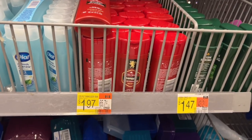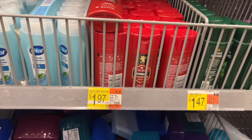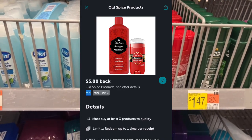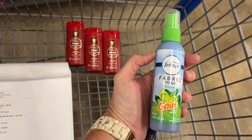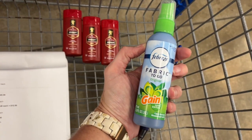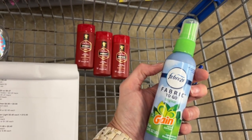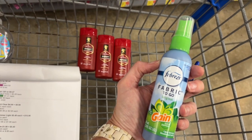Over in the travel section, you can pick up three of these Old Spice body washes. They are $1.97 each. When you pick up three it would be $5.91, and Ibotta has $5 off of three, making them $0.91 for all three. And then also in the travel section, the Febreze to go — this is $1.97. There is a $2.30 Ibotta rebate that will attach to this, making it a $0.33 money maker.